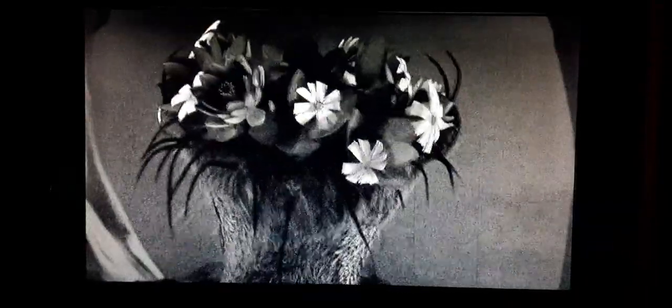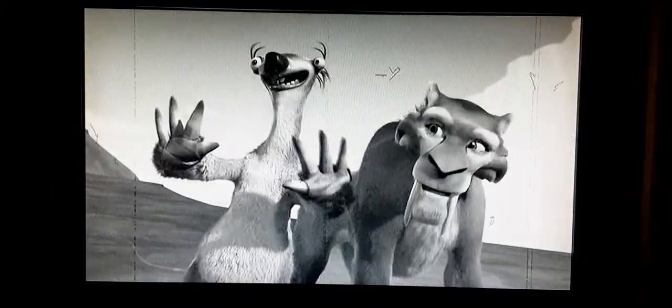Sloths sometimes let out a cry or a hissing sound. The sloth has a very slow metabolism, which means they can live on small amounts of food. The sloth does not have incisor teeth to cut its food and crops leaves with their hard lips. This causes a lateral lisp when the sloth speaks, like so: Sids, squids.